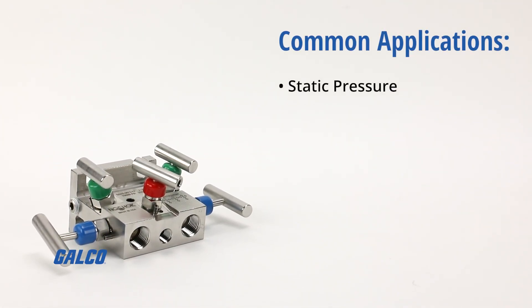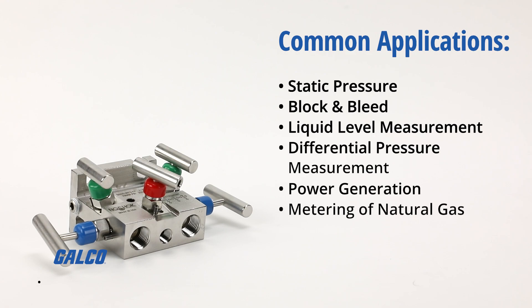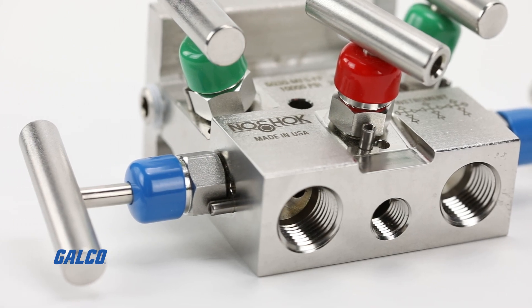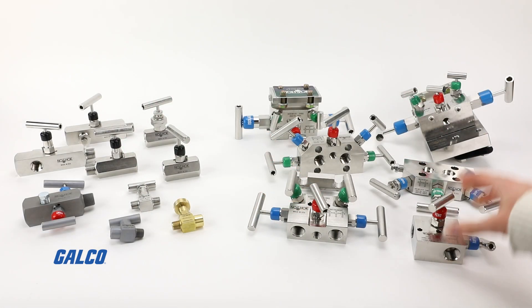Common applications include static pressure, block-and-bleed, liquid level measurement, differential pressure measurement, power generation, and metering of natural gas. Backed by a three-year warranty, No-Shock valves are 100% helium leak tested to ensure out-of-box reliability.